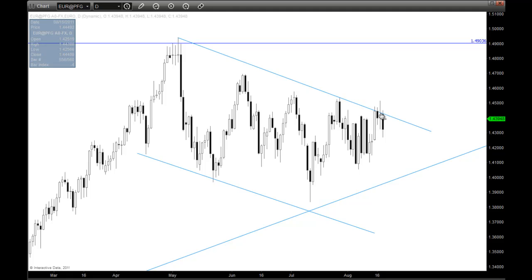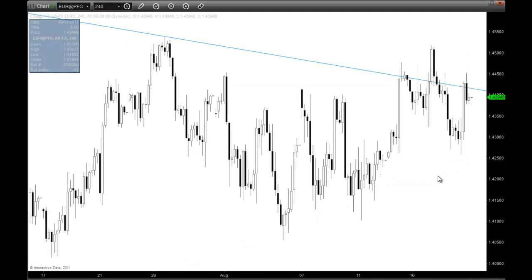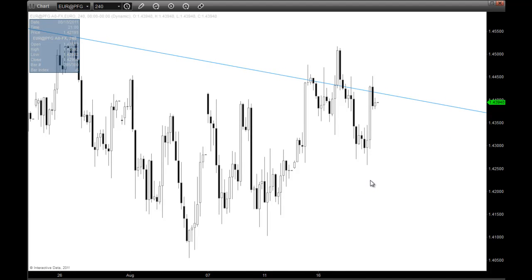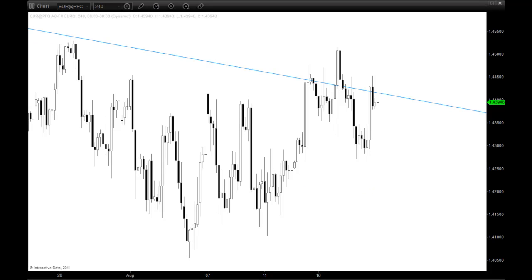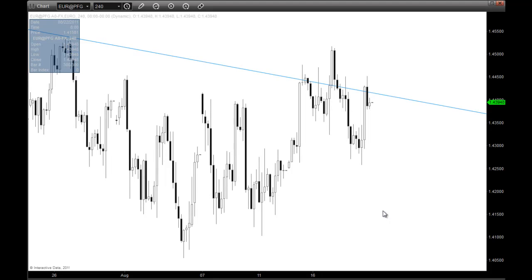We did come right up against that trend line resistance level and pulled back off of it. There is actually a trade I want to show you on the 4-hour chart that may be a benefit. When we drop it down to 4-hour you can naturally see some breaks in the trend line to the upside, and that's what I want to talk about today. We talk about not wanting to be short, wanting to be long, and I always try and look for some sort of harmonics or advanced pattern — a Gartley pattern, butterfly pattern, something like that — in order to make my trading decisions, which helps me pick winners.